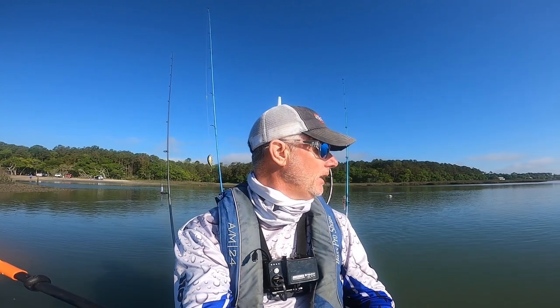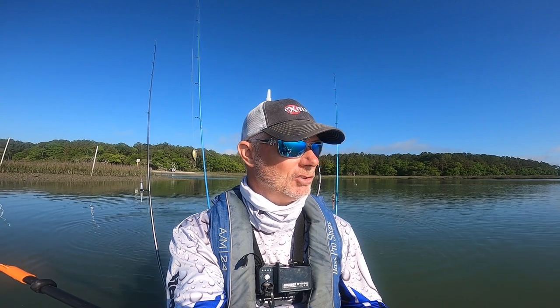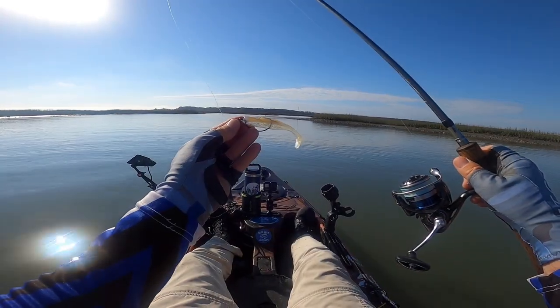Good morning DCO Nation, welcome back to the channel. We are in Murrells Inlet this morning. We're going to be fishing the last couple hours of the outgoing tide and first couple hours of the incoming tide. We're going to target a little bit of everything — flounder, redfish, trout. I was out yesterday and caught a couple flounder. We're just going to paddle around and enjoy the day, so let's get going.